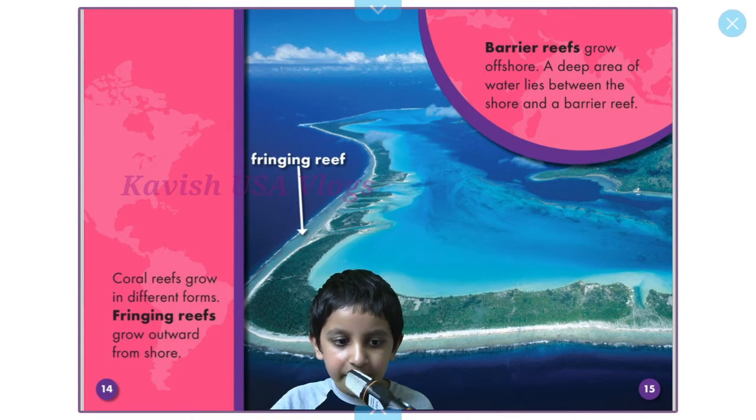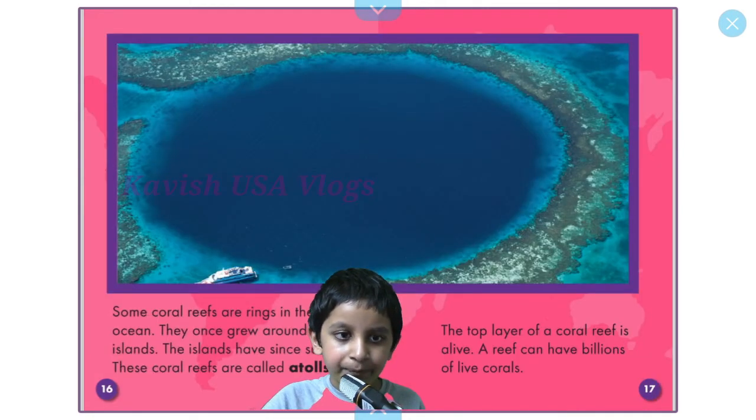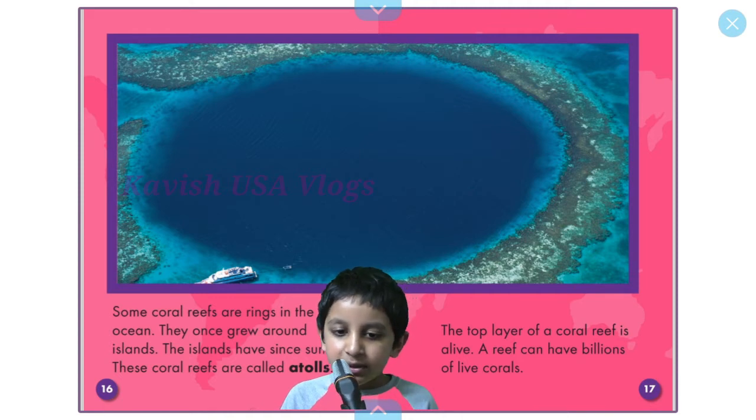Coral reefs grow in different forms. Fringing reefs grow outward from shore. Barrier reefs grow offshore, and a deep area of water lies between the shore and a barrier reef. Some coral reefs are rings in the ocean — once they grew around islands, but the islands have since sunk. These coral reefs are called atolls.